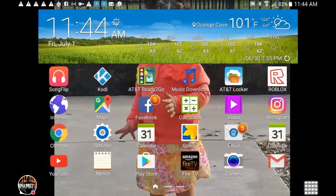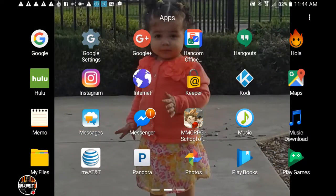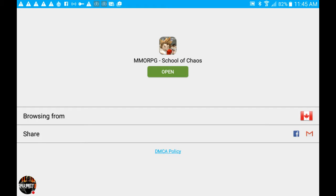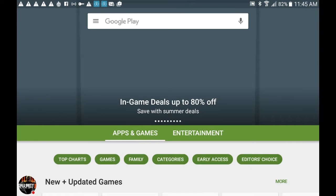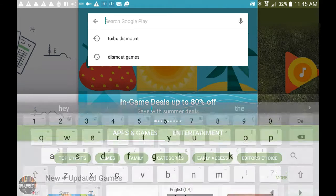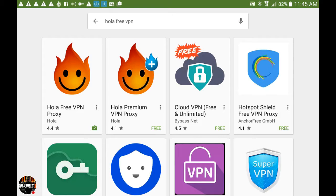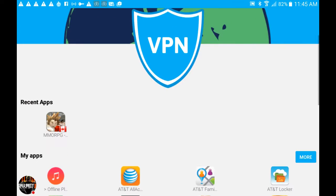You want to get this thing called Hola Free VPN. If you want to download it, go to the App Store or Play Store, then search up 'Hola Free VPN.' It should show up — go to the Hola Free VPN proxy. Once you download it, open it.